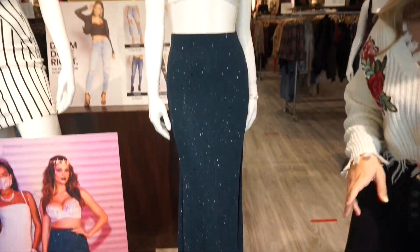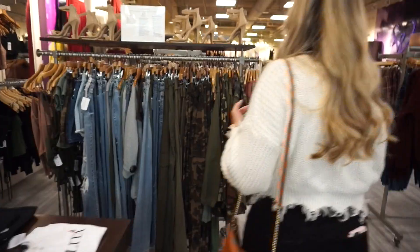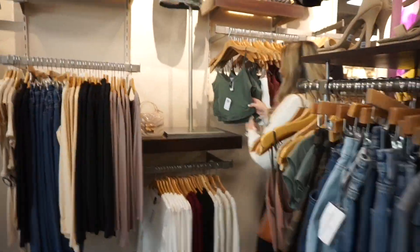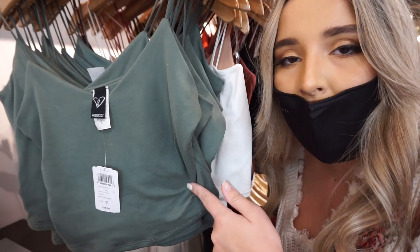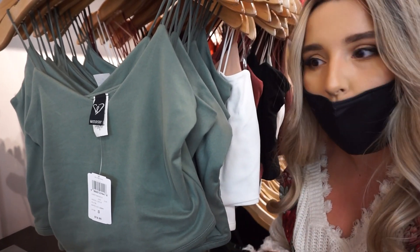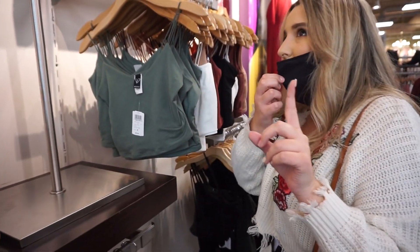See this area — this is a very modern area. These are things that I want all the time because they're simple camis that you can just wear over and over and over again and get in multiple colors. Definitely trying one of these — all I need to do is try one because it's the same size.